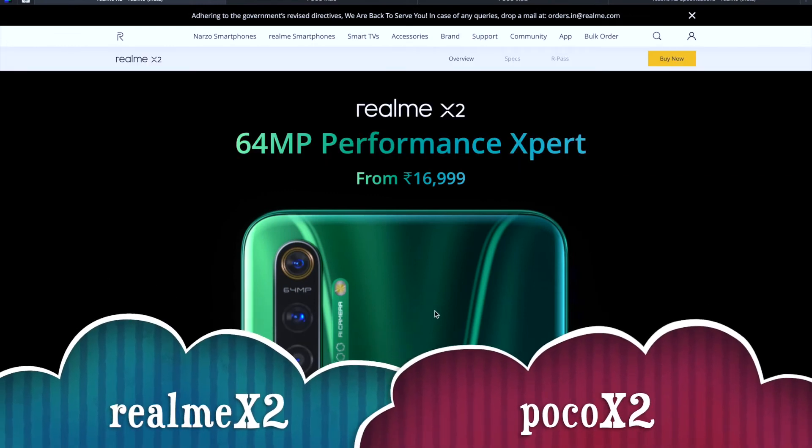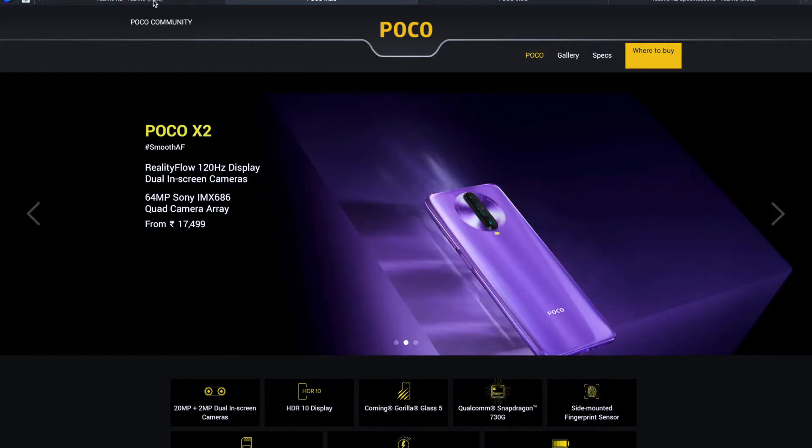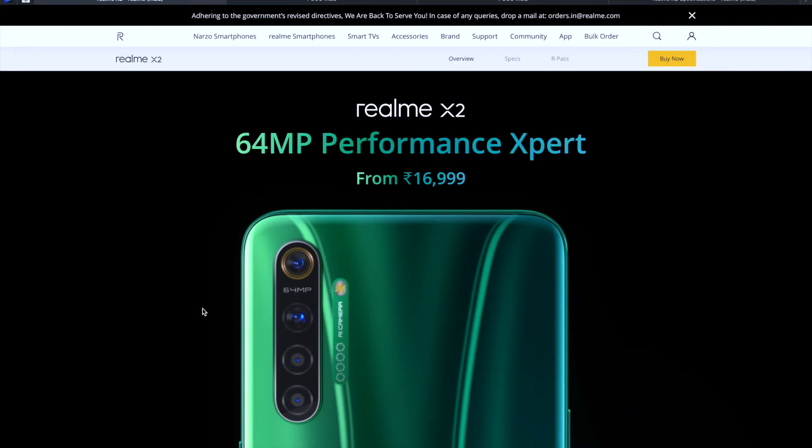Hey everyone, this is Tech Diagram Show, and today we are going to review two phones. We're looking at two budget flagship killer phones — the Realme X2 and the Poco X2. These two phones are very similar in pricing and really competitive, promising flagship level performance at a very reasonable price.